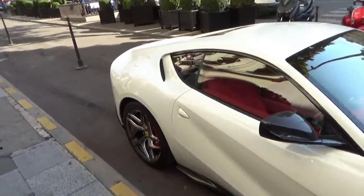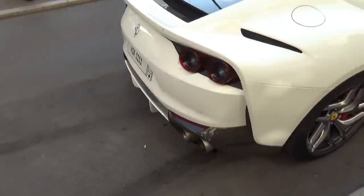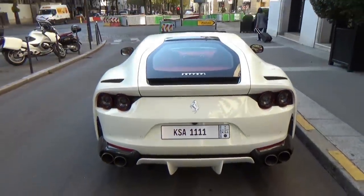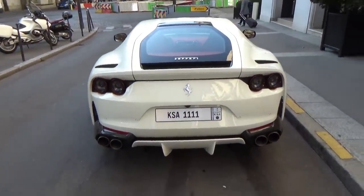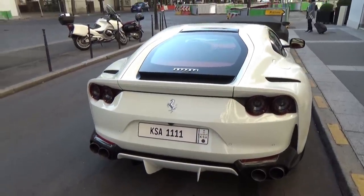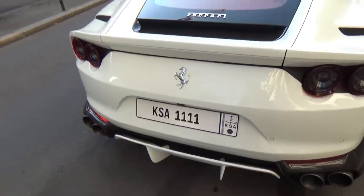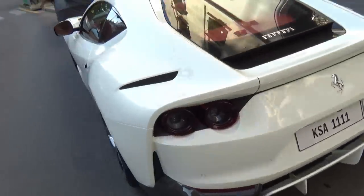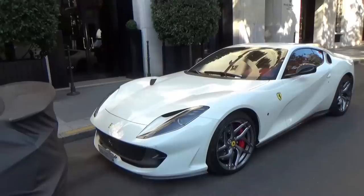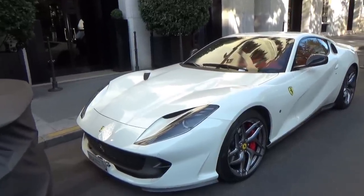On commence devant l'hôtel George V par une sublime 812 superbe, face blanche, avec une plaque arabe du KSA. La plaque est très très riche, il y a possibilité qu'elle coûte sûrement plus cher que la voiture, parce que la voiture vient du KSA et sur sa plaque c'est KSA avec 4. La plaque doit coûter bonbon. Belle configuration : blanche, intérieur rouge.